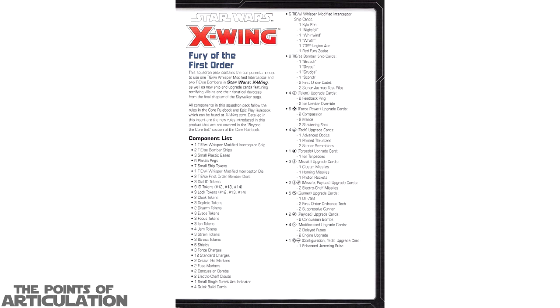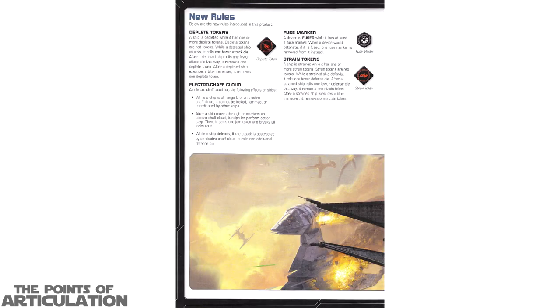Looking at the rules: on the first page we have the title Star Wars X-Wing Fury of the First Order, a brief write-up, and all the components in the set. On page 2 we have New Rules covering Deplete Tokens, Electro-Shaft Clouds, Fuse Markers, and Strain Tokens. The art continues onto page 3, showing some First Order TIE Fighters as well as some B-Wing Starfighters — this particular one is on fire, so pretty epic.